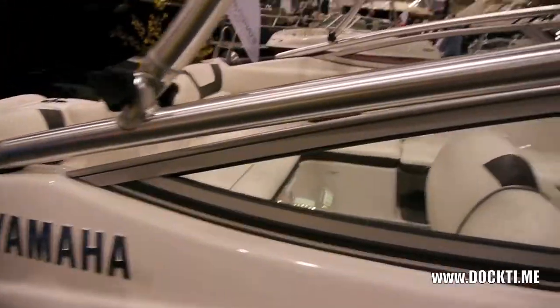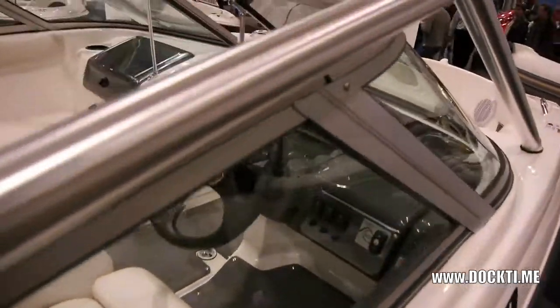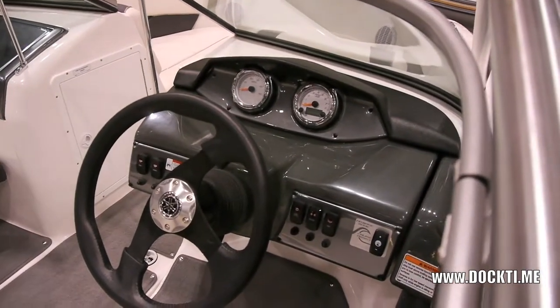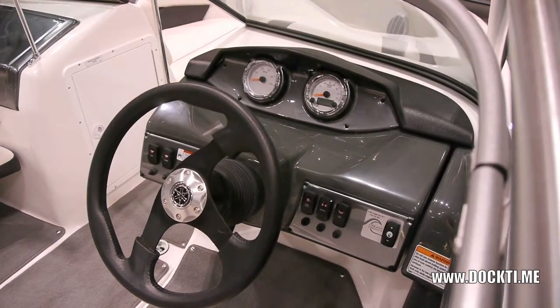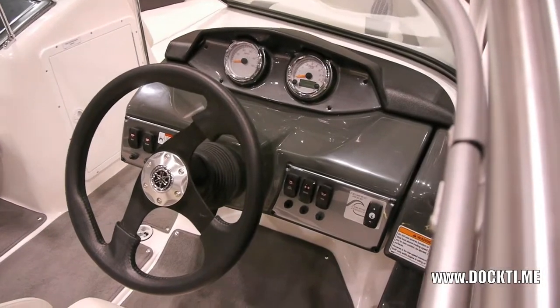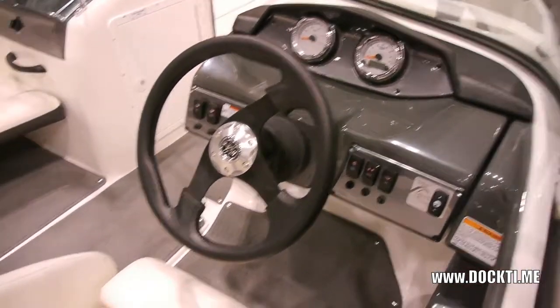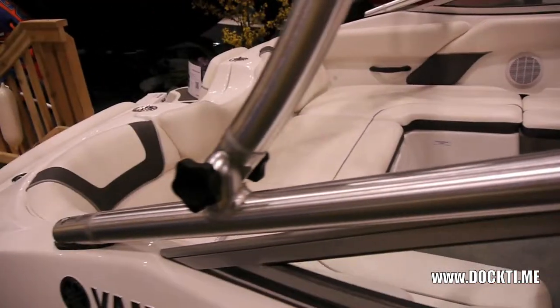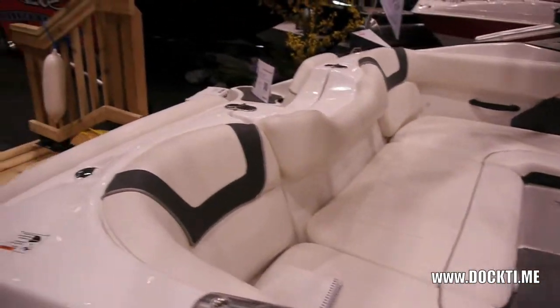It has the no wake feature, which is an RPM-based type cruise control. Beautiful little stereo system. A good-sized ski locker with plenty of storage. Easy access to your engine compartment and easy access to change your oil and filter.